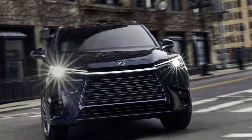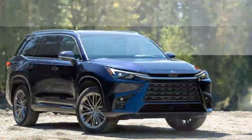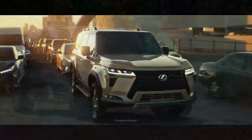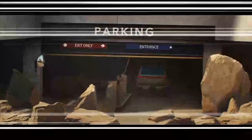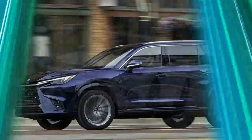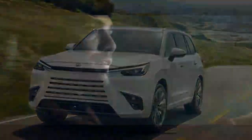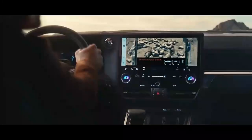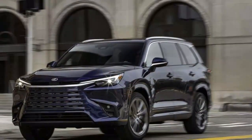The 2024 Lexus TX 550H+ is the plug-in hybrid variant of Lexus' new three-row SUV, designed to offer both luxury and efficiency while delivering solid performance. The TX 550H+ combines a 3.5-liter V6 engine with electric motors producing a total system output of approximately 406 horsepower, paired with a CVT and standard all-wheel drive. The electric motor assists in providing instantaneous torque, giving the vehicle an energetic off-the-line feel, and the H+ designation signifies its plug-in hybrid capability.